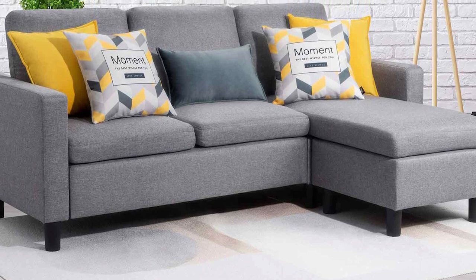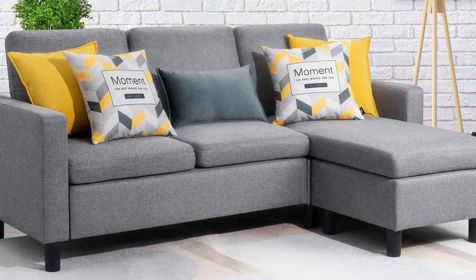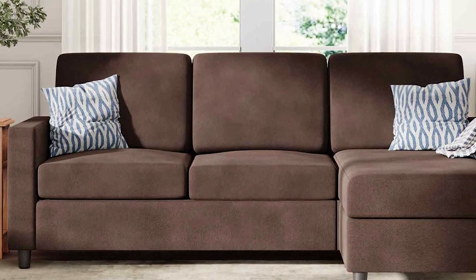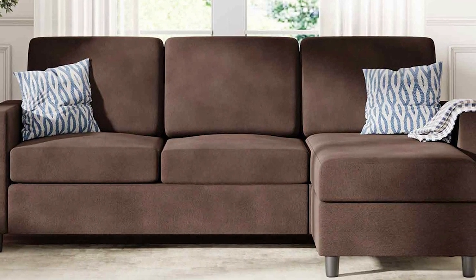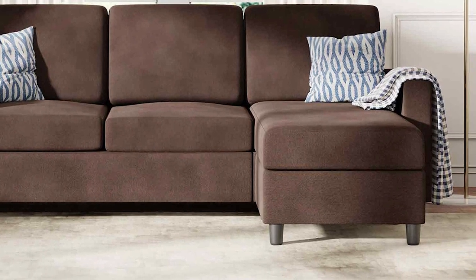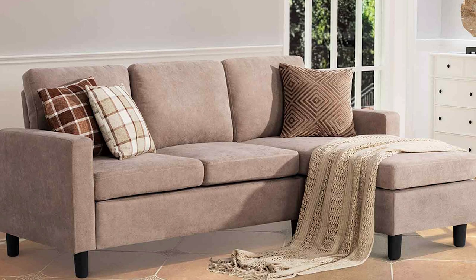The sleek lines and tufted accents add a touch of sophistication to any room, making it a focal point of your décor. In conclusion, the Walsani Convertible Sectional Sofa Couch is a versatile and stylish addition to any home. Its modular design, comfort, and elegant aesthetics make it an excellent choice for those who appreciate adaptability and chic design in their furniture.